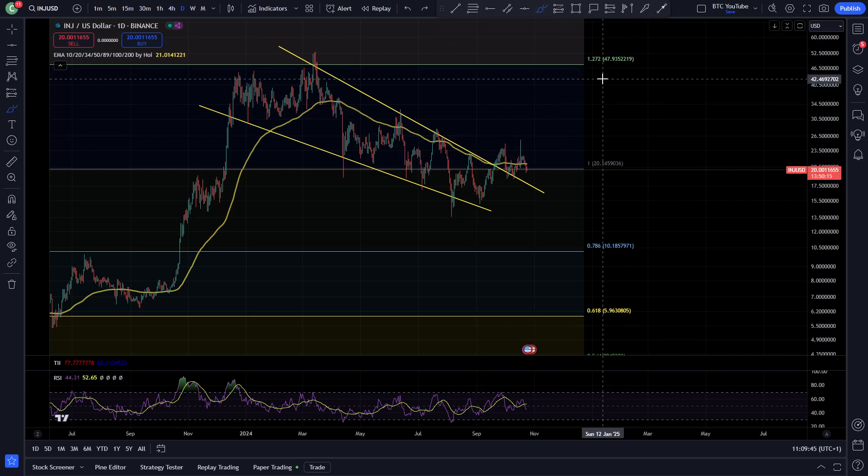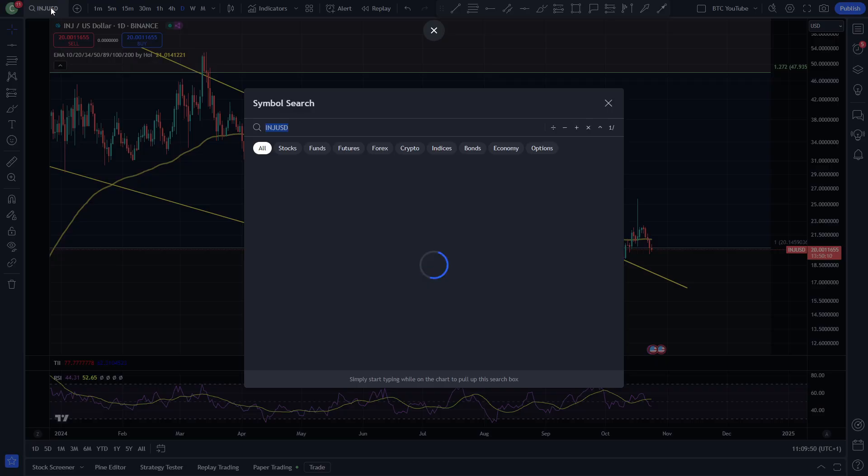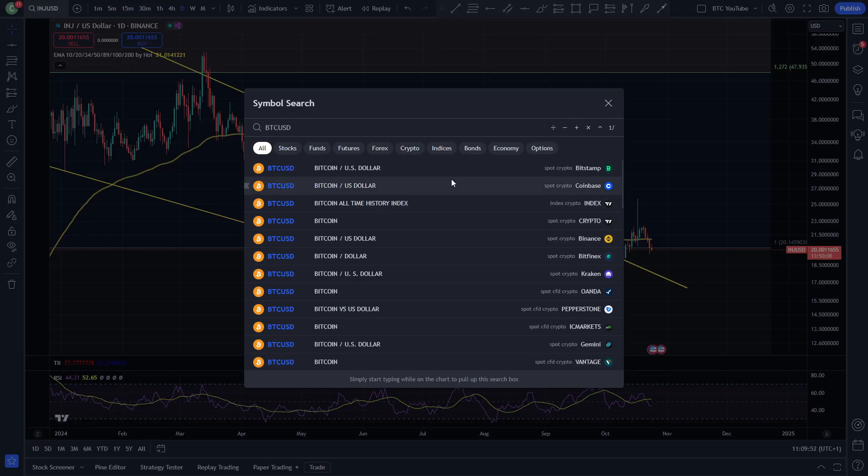We're probably ready for another higher low and another higher high, starting to reverse this downtrend and heading back towards the all-time high. Overall a really good looking chart — this is probably going to be heading to the upside soon once Bitcoin sorts its life out. A quick look at Bitcoin will confirm this.